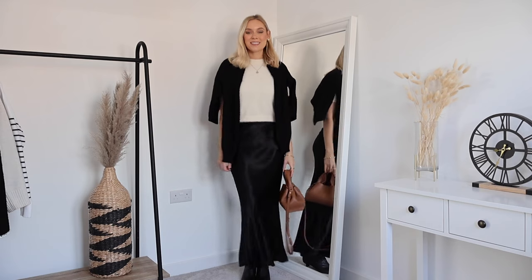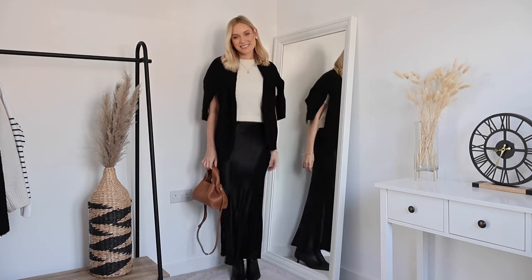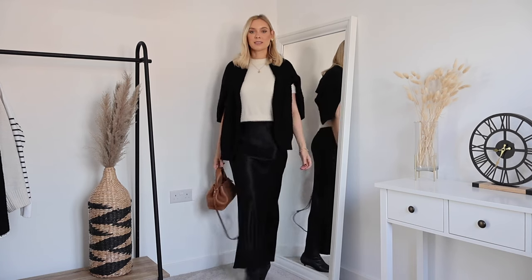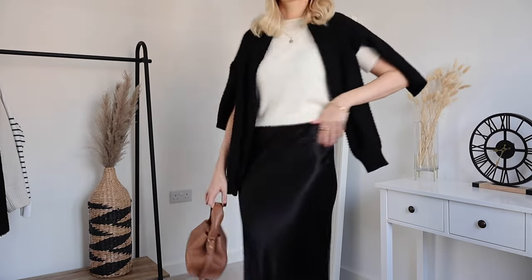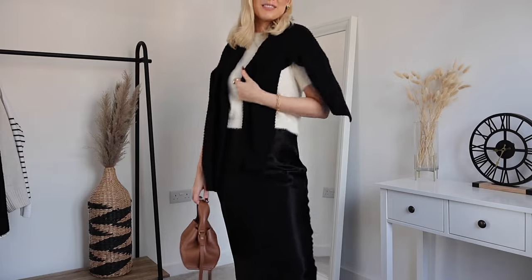Lastly I wanted to show wearing this cardigan as a shoulder warmer — you can always put it on properly if you get cooler as the day or evening goes on. I've got my black satin maxi skirt from H&M, teamed with a gorgeous cream short-sleeved faux fur top from Mango. It makes a really nice take on a festive outfit without being all sequins and glitter. I've added the boots for a chic, elevated feel, and finished with my Plon bag for warmth and colour.